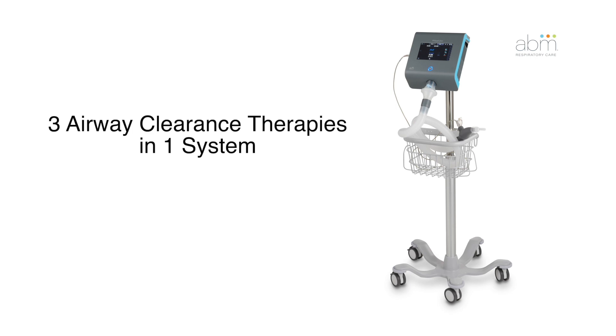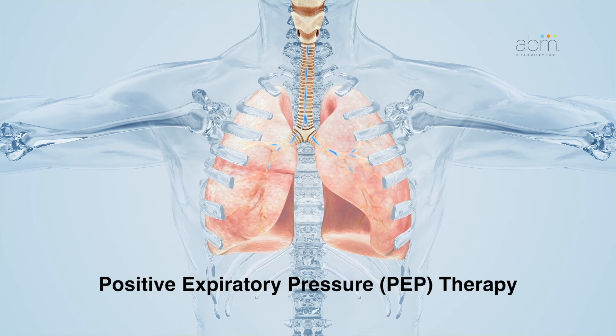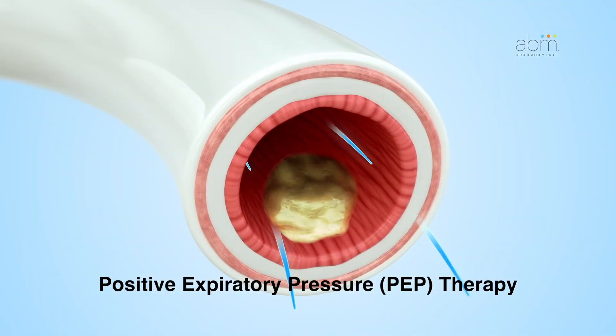The system delivers a combination of three airway clearance therapies. First is Positive Expiratory Pressure Therapy, or PEP, which provides positive expiratory pressure when a patient exhales. This therapy is intended to expand airways or reopen closed airways.